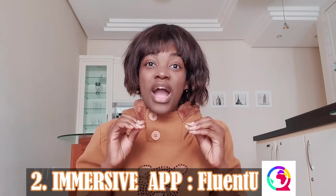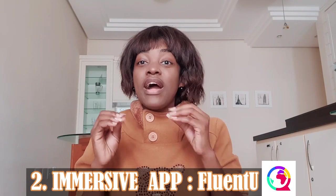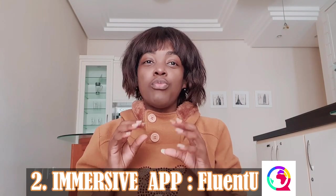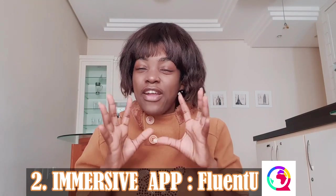Number two: first immersive app — FluentU. It's available for iOS and Android with a paid subscription, but there is a free trial available. FluentU uses real media made by and for Portuguese speakers, paired with learning tools to help you understand everything that's been said.